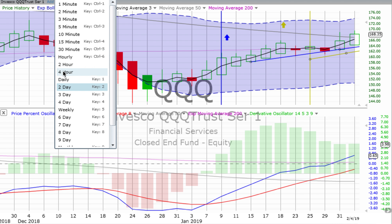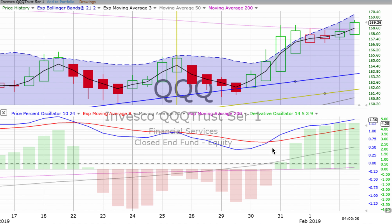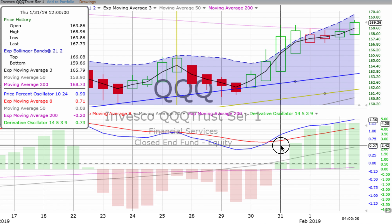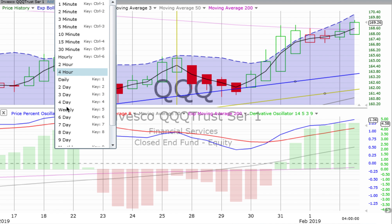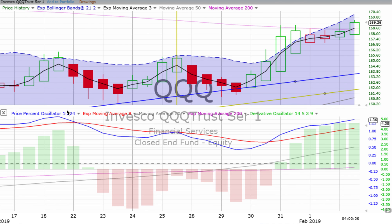On the four-hour chart, we similarly had that four-hour crossover in the morning on Thursday, with the jumping-in point in the afternoon. Things got a little weak on Friday but recovered and boomed up in the afternoon on Monday. The price percent oscillator is gaining momentum and the derivative oscillator is as well. Hopefully things will continue to move up quite strongly after that weekly vertical crossover gave us a jumping-in point.